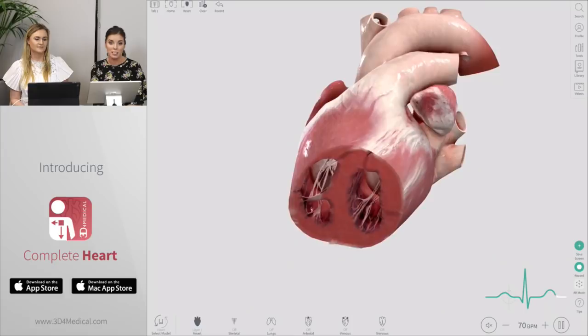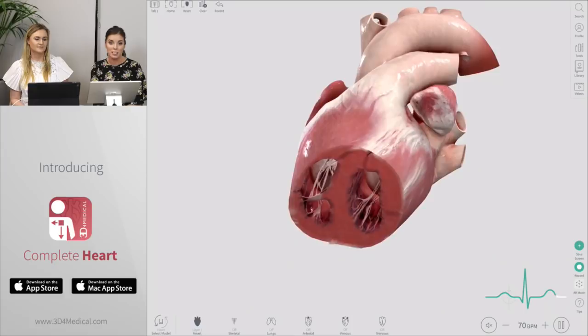And down the line, we'd also love to have the beating heart brought into Complete Anatomy. We just need to wait until technology advances.